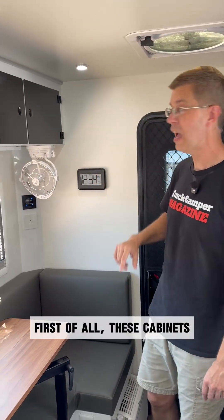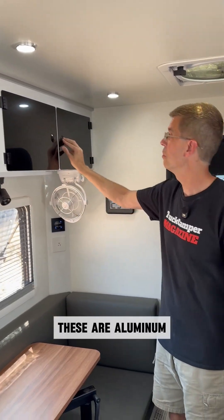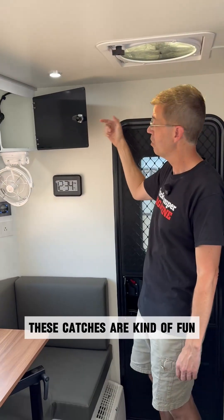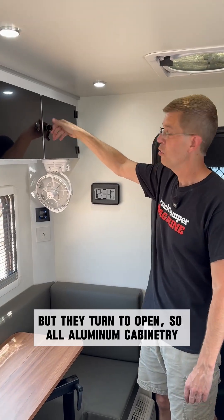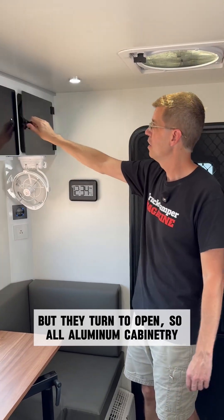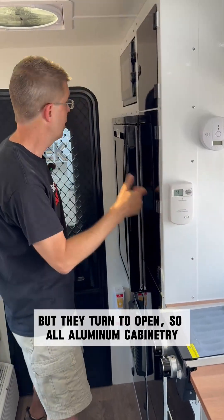First of all, these cabinets — these are aluminum. These catches are kind of fun. Not only do they push and pull and snap, but they turn to open. So all aluminum cabinetry.